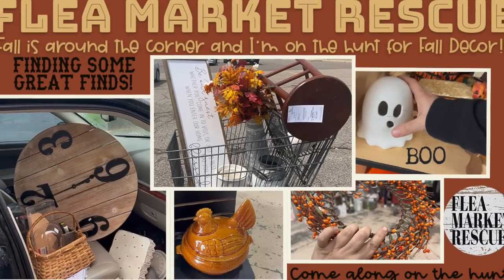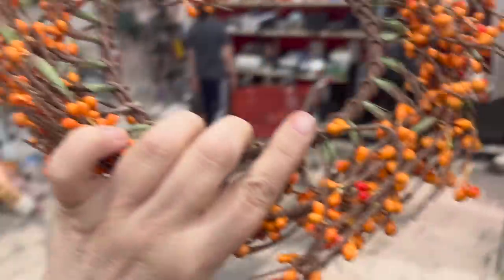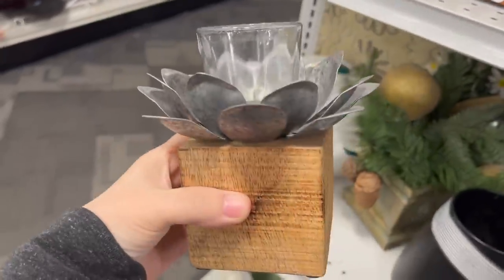In this episode of Flea Market Rescue, fall's right around the corner and we are hunting for fall finds. We end up coming across some really cool stuff along the way. So if you're ready for a shopping adventure, let's go ahead and dive into this week's episode.